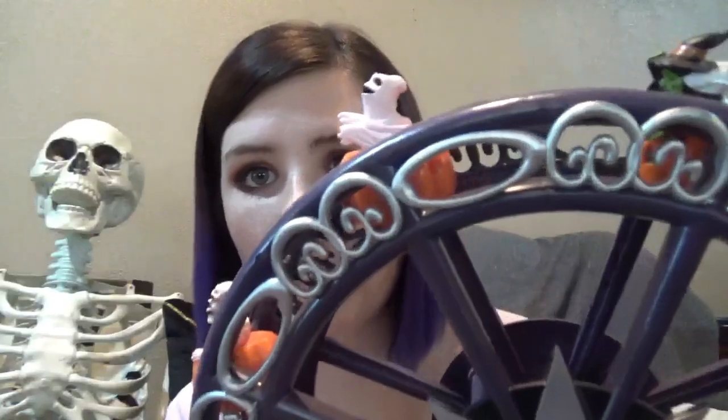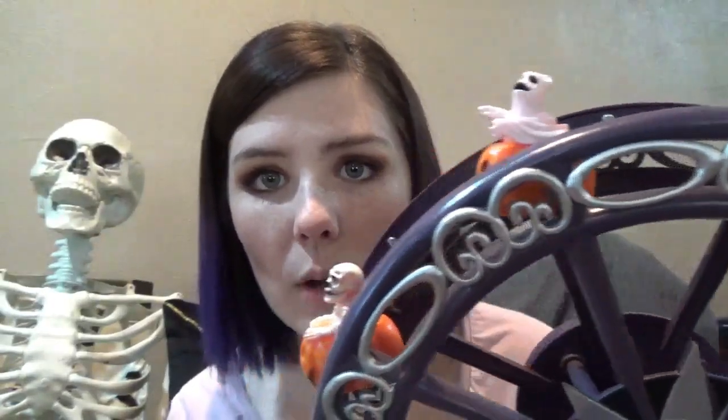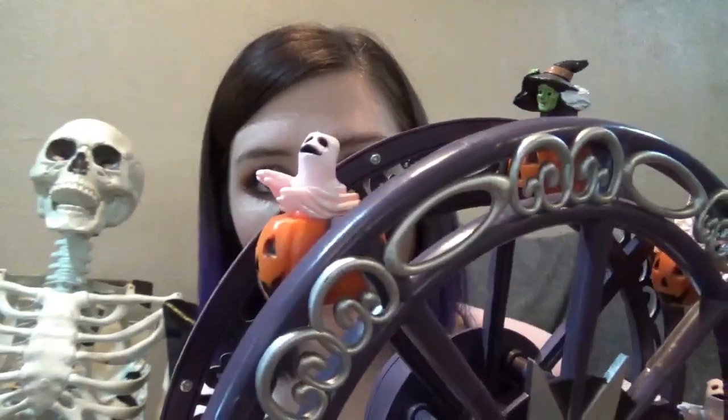And then I have this ferris wheel that I got at the end of last year on sale from Home Depot. It's really cool. There's a ghost, a skeleton, and a witch on this one.